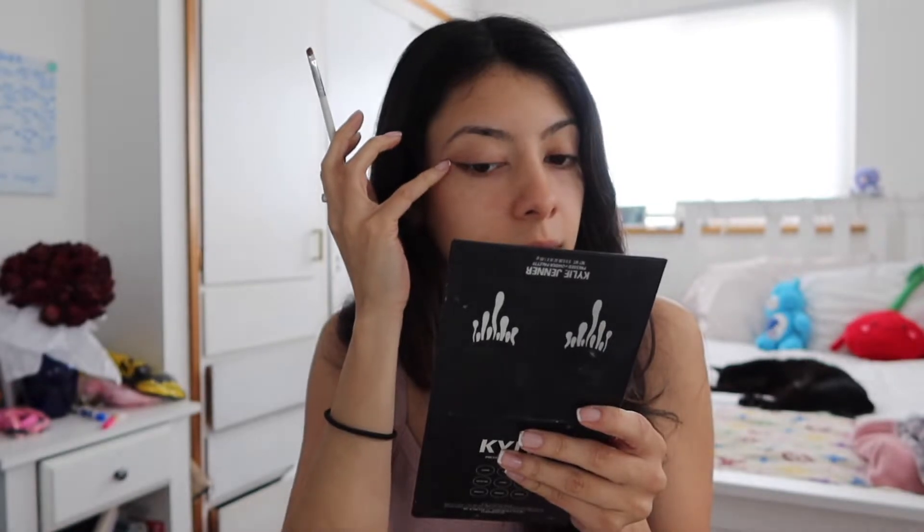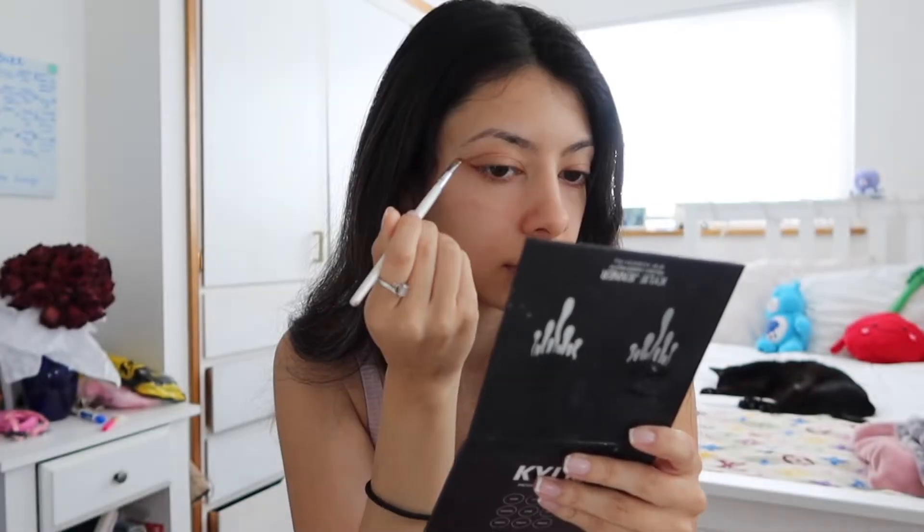With eyeliner, if you mess up you're just left with black smudge everywhere, but this comes out super easy. I turned on some lights — I'm going on the right track. I just messed up a little bit but like I said, I just cleaned it easily.